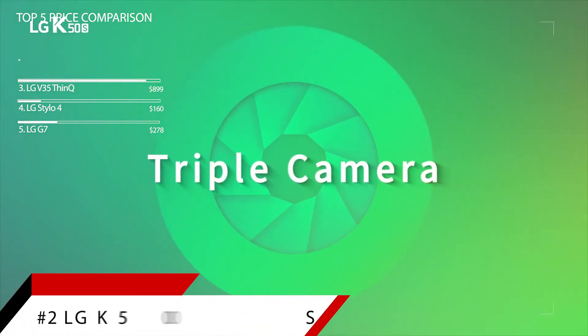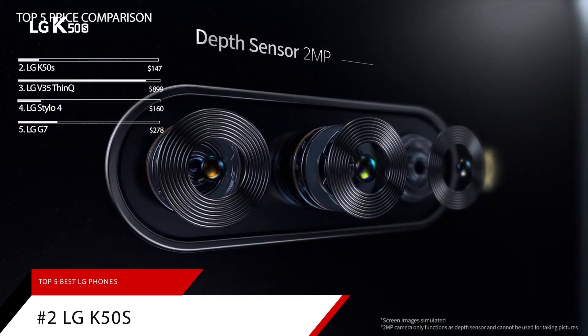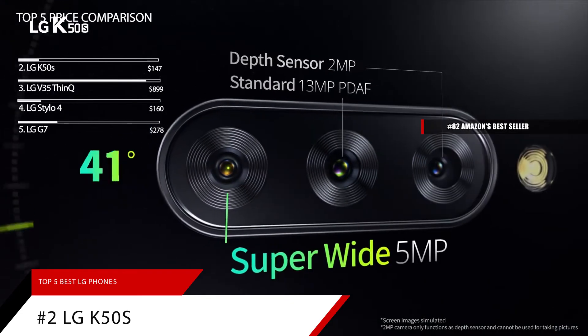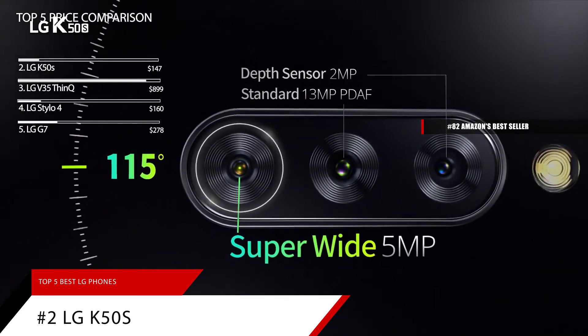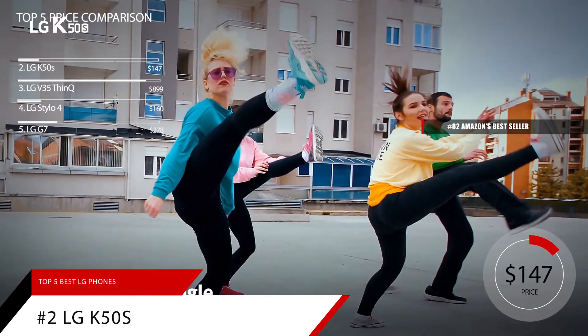Taking our number 2 spot is the LG K50S. This item is currently ranked in the top 100 on Amazon's bestseller in unlocked cell phones. The LG K50S is priced at around $147.